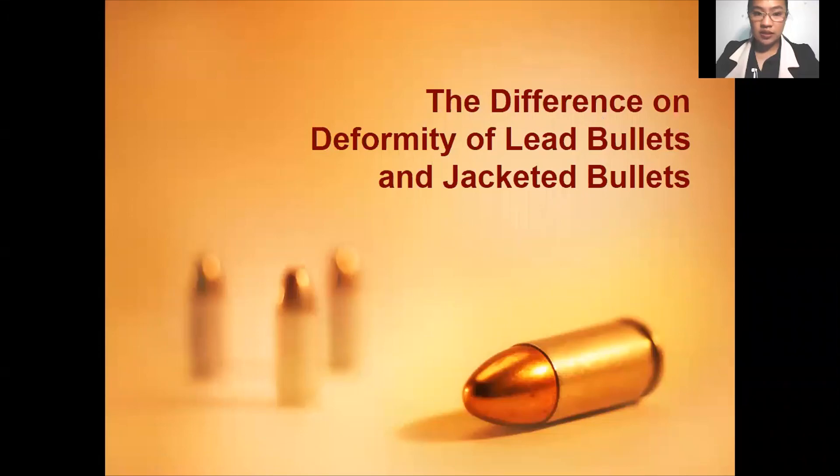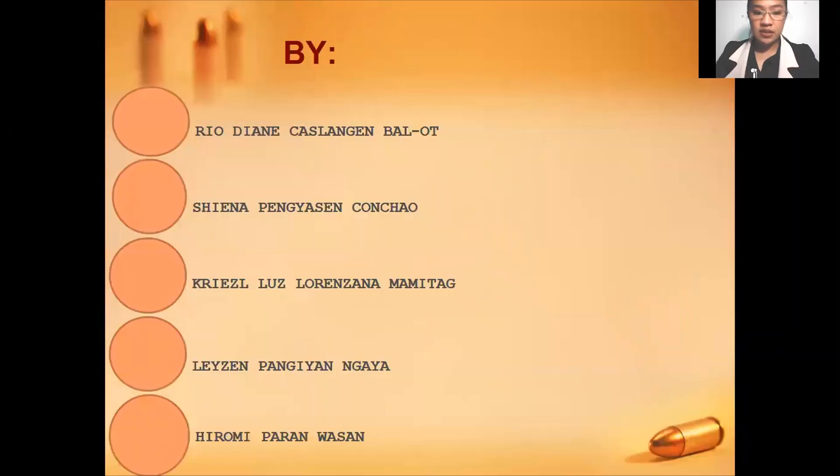Our study is entitled The Difference on Deformity of Lead Bullets and Jacketed Bullets. The authors of the study are all forensic science students under the College of Criminal Justice Education, namely Rio Dayan Castlangen-Balot, Sheena Peñasen-Conchow, Rizelle Luz, Torenza Namamitag, Leizan Panglian-Ngaya, and last but not least, Hiromi Paranuasa.